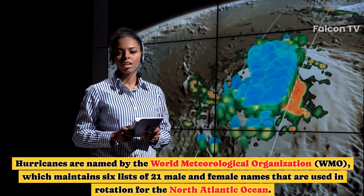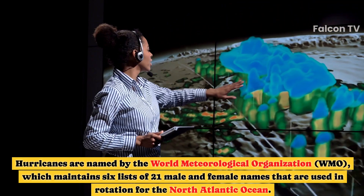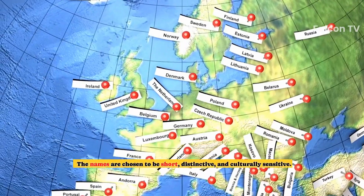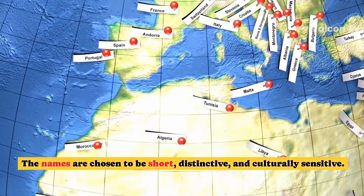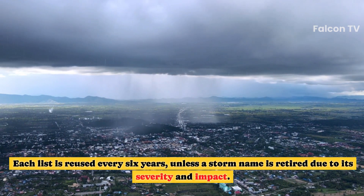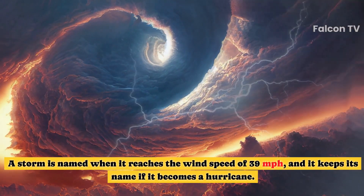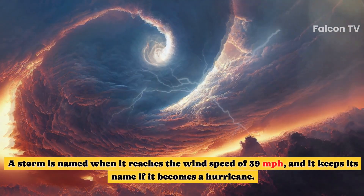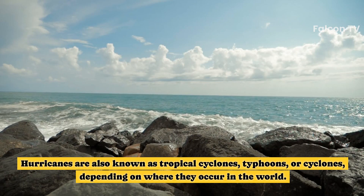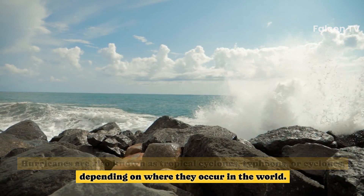Hurricanes are named by the World Meteorological Organization (WMO), which maintains six lists of 21 male and female names used in rotation for the North Atlantic Ocean. The names are chosen to be short, distinctive, and culturally sensitive. Each list is reused every six years unless a storm name is retired due to its severity and impact. A storm is named when it reaches a wind speed of 39 mph, and it keeps its name if it becomes a hurricane.